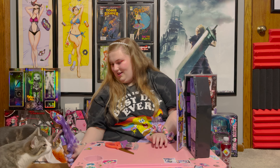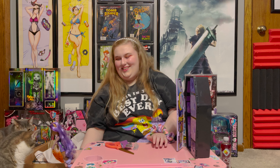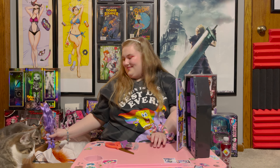Cosmo, do you like the doll? He gave her a kiss! Luna, do you like the doll? She gave her a kiss too!